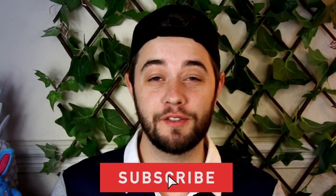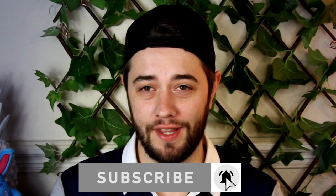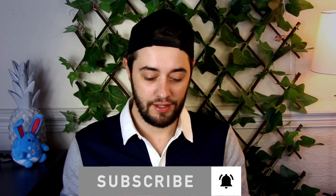Hey guys, welcome back to the channel. This is my third attempt at recording this video. First time, Final Cut Pro decided my files were missing after I deleted them — it was already imported, so I don't understand how that happens because it never happened before.